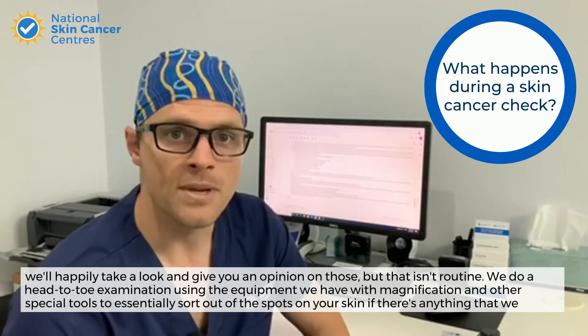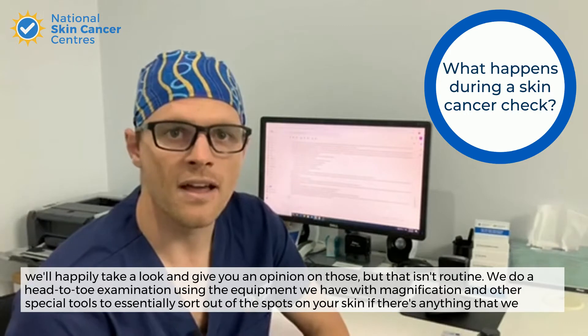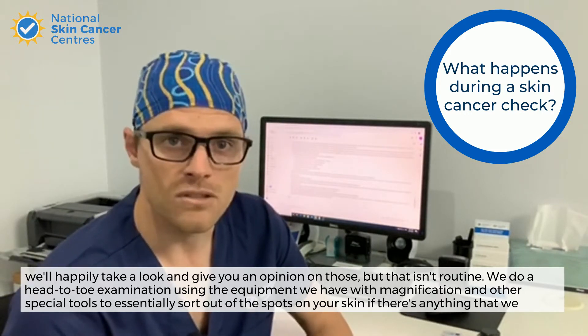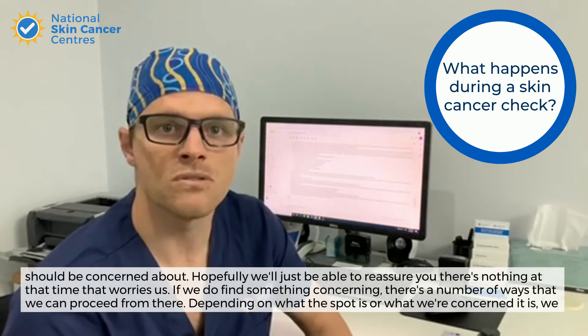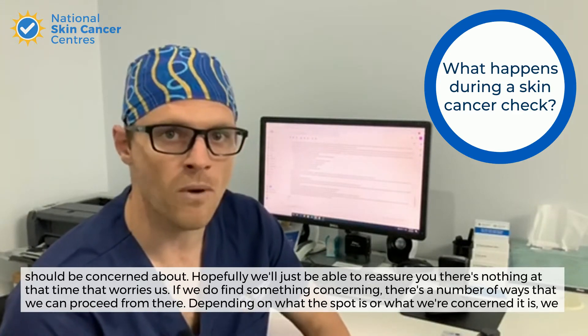We do a head-to-toe examination using the equipment we have with magnification and other special tools to essentially sort out the spots on your skin — if there's anything we should be concerned about, or hopefully just reassure you that there's nothing at that time that worries us.